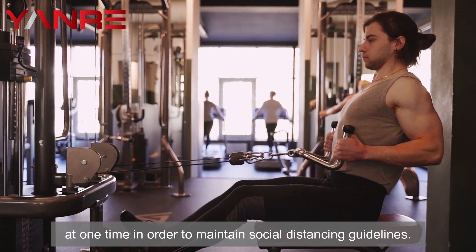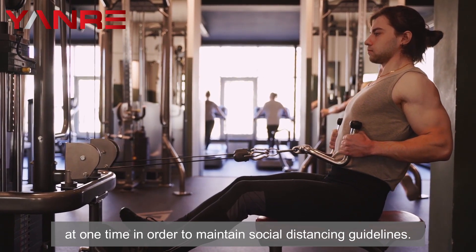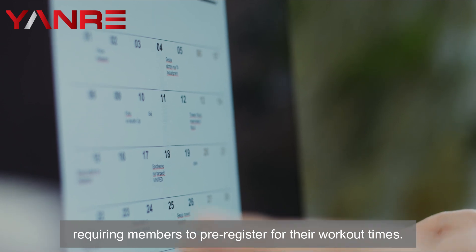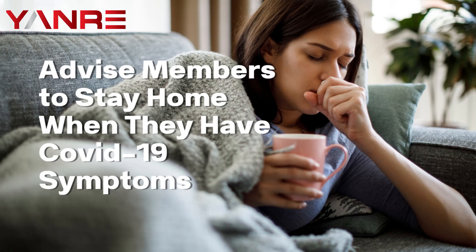Five: limiting the people that can enter the facility. Limit the number of people who can use the gym at one time in order to maintain social distancing guidelines. This may mean implementing a reservation system or requiring members to pre-register for their workout times.